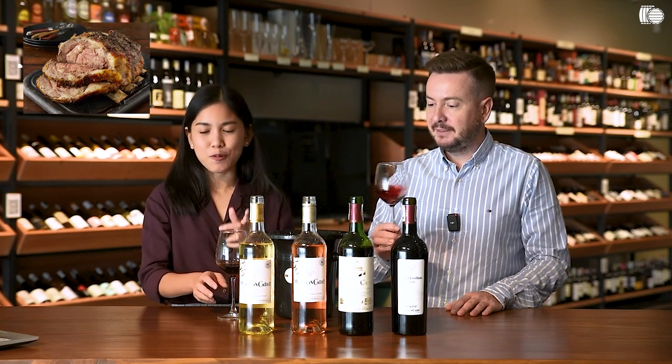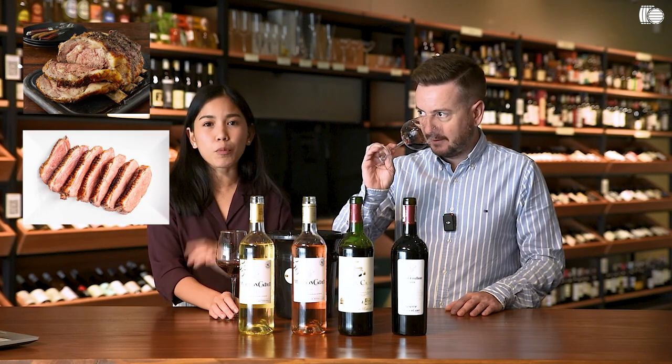Pretty good as well. These pair well with a bit richer food. Prime ribs — this would go well with that. And duck breast, I think, with a hearty sauce. Lamb and Bordeaux tends to be a classic combo, like lamb chop. If it's good now, drink it now.